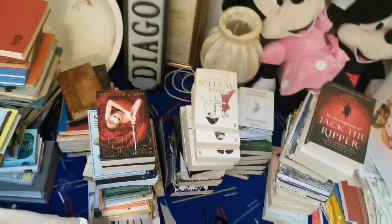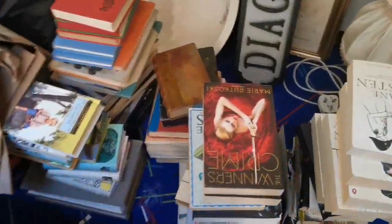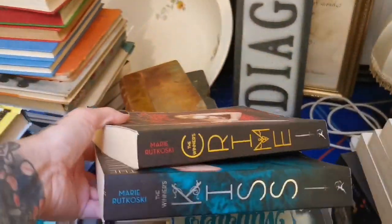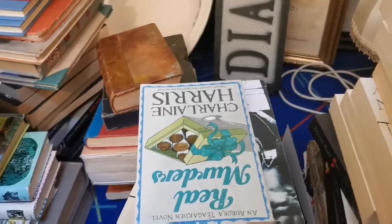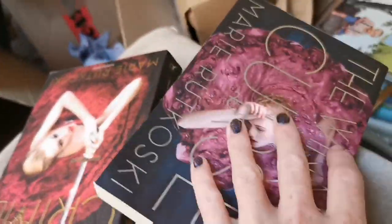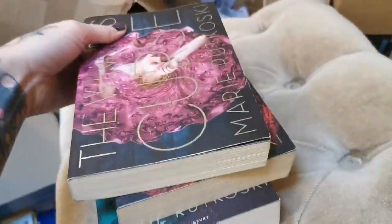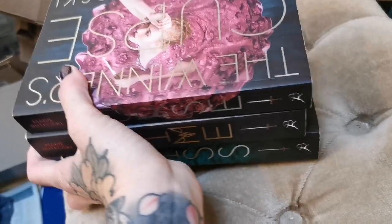Another little stack of books — The Winner's Curse trilogy: The Winner's Curse, The Winner's Crime, and the third one. Sold for £15 plus shipping, which is pretty good. I've read all of those.